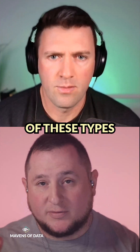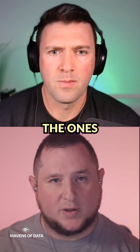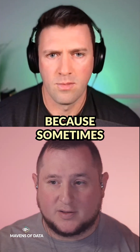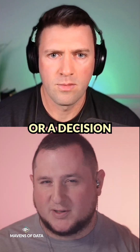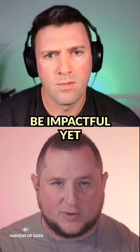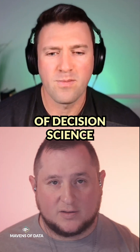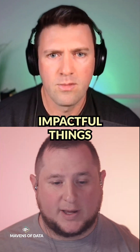There are a lot of these types of decisions that we make day to day, and it's about picking out the ones that are very impactful. Because sometimes when we first think about an idea, a decision, or a problem, we don't actually know if it's going to be impactful yet — which is why you need to go through this process of decision science to determine what are impactful things.